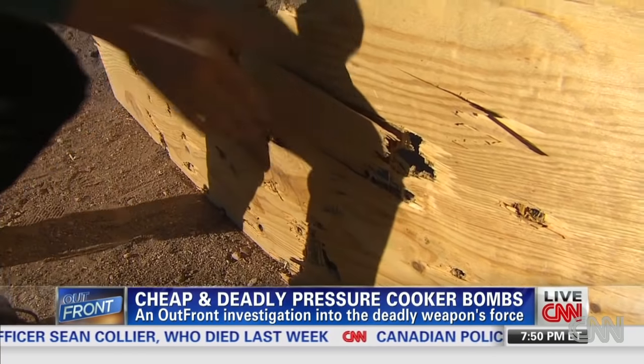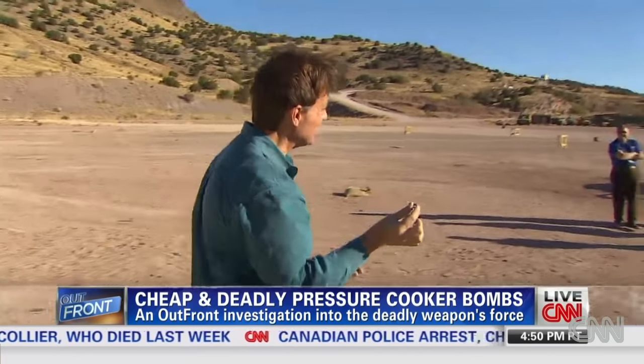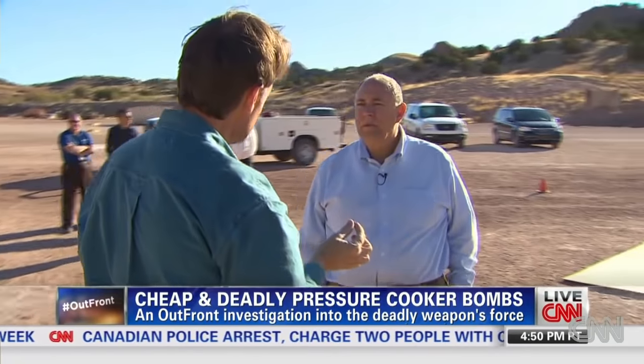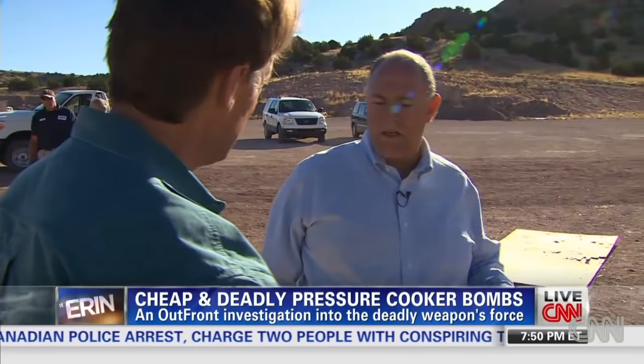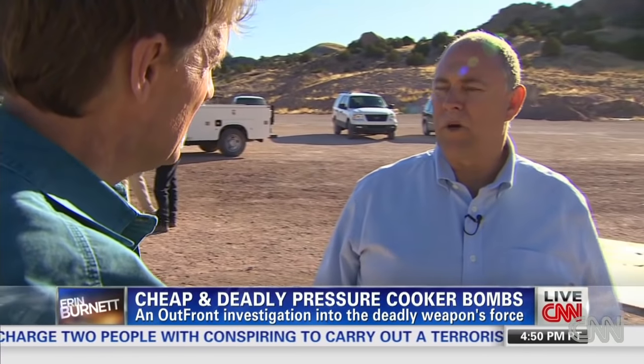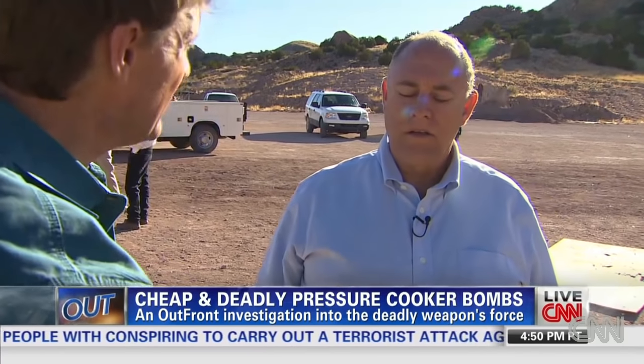How fast were these things moving when they went out of there? They can travel a thousand, two thousand feet a second. A second? That's faster than sound. Right, they'll move faster than the speed of sound. These things will actually get in front of the shock wave and hit you before the shock wave does. You're hit before you even hear it. That's right.